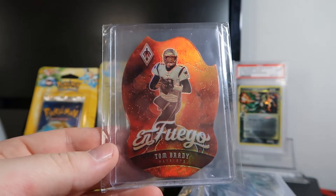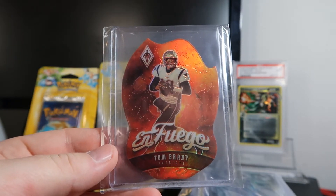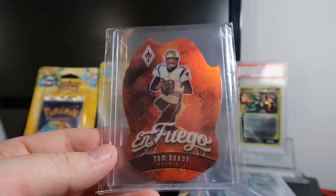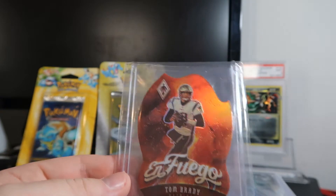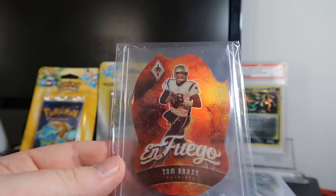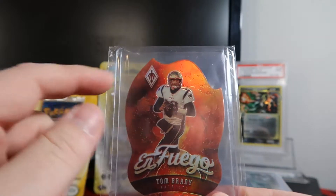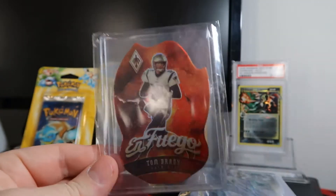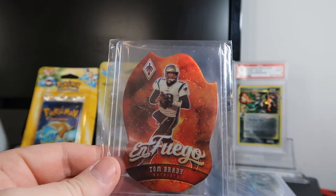What's going on Poketubers and viewers? Today I'm bringing you another PSA submission video, but today is an all sport submission video. About 43 cards in this one, and a bunch of these cards from the Phoenix set — you can see this logo right here, it kind of looks like the bird — are from a Phoenix break that I got into.